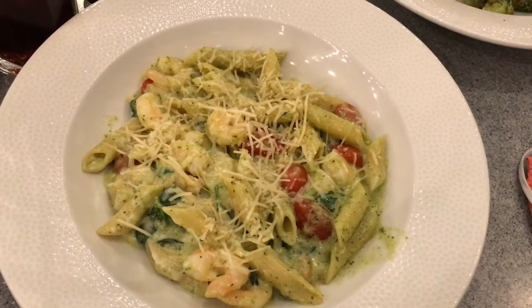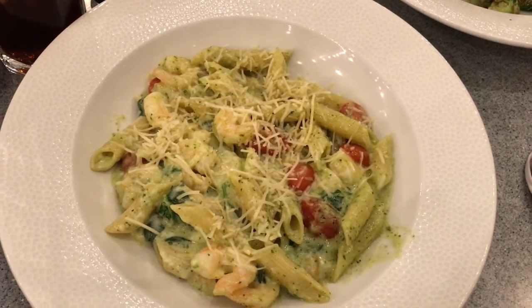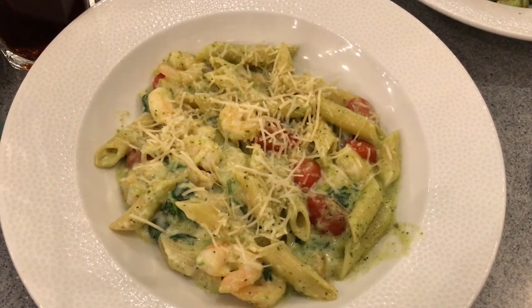Ryan, how was your dinner? It was very good. I got the shrimp pasta — I asked for it without the zucchini and squash. It has a pesto sauce, so if you don't like pesto you're not going to like this dish, but I thought it had a really good flavor. It had parmesan cheese over top and some spinach in there. I would recommend this for anybody who's a seafood lover.